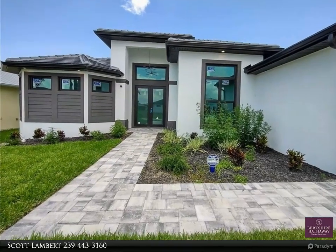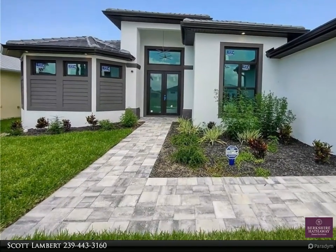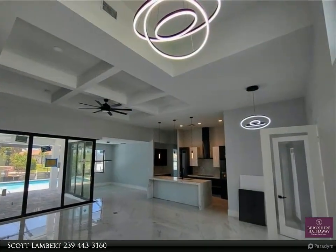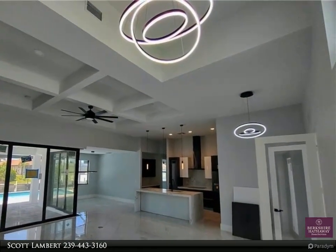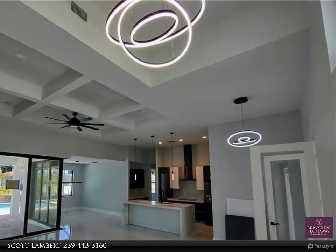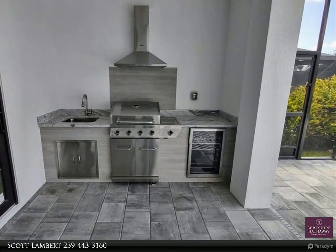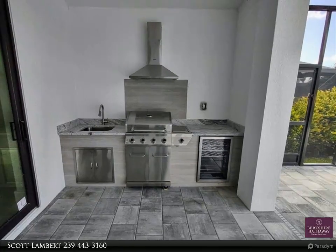Gorgeous 3-bedroom plus den, 3-bathroom, 3-car garage, gulf access, new construction pool home. Expected completion date is June 2023. City water and city sewer assessments are in and paid. No HOA dues. Tons of upgrades.